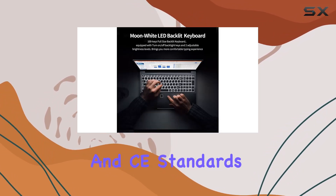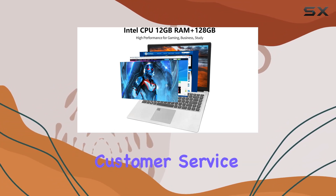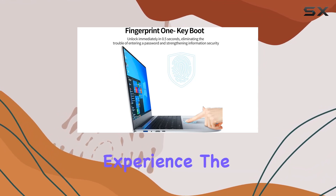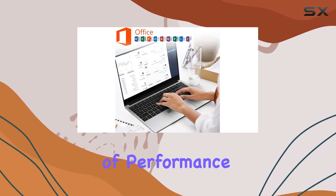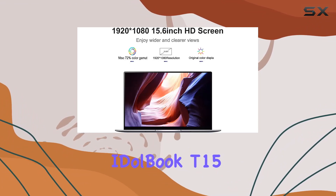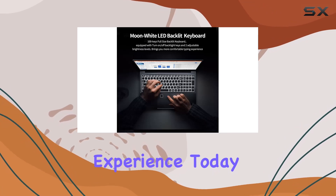Backed by FCC and CE standards certification, along with a one-year warranty and dedicated customer service, you can trust in the quality and reliability of this laptop. Experience the perfect blend of performance, portability, and durability with the iStyle Idolbook T15. Elevate your productivity and redefine your computing experience today.